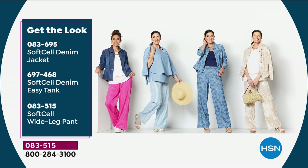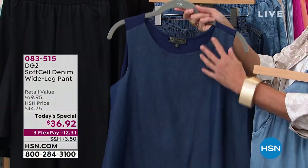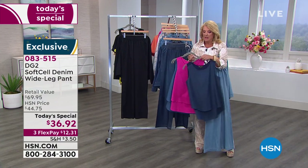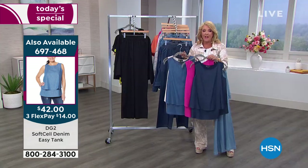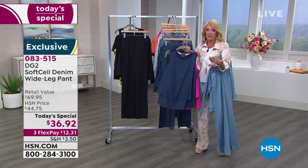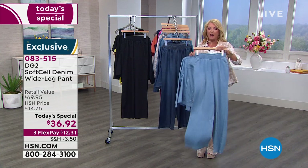For the full look, they're also launching a brand new easy tank. The traditional easy tank has stretch jersey on the back, but this new soft-sell easy tank uses the new soft-sell denim on the front. These always sell out fast whenever Diane does a new easy tank. There are only 3,000 for the entire day. Several colors match back to today's special.